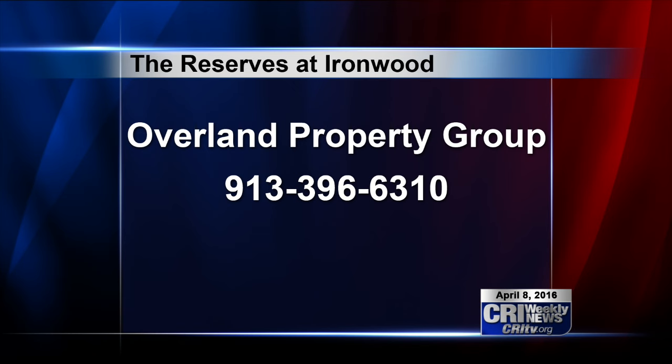To do so, call 913-396-6310. Overland Property plans to roll out the new apartments in three phases, starting with Building 1 in the next two to three weeks. The remaining two buildings will open in May, giving contractors and management additional time to open up the apartment complex for future tenants.